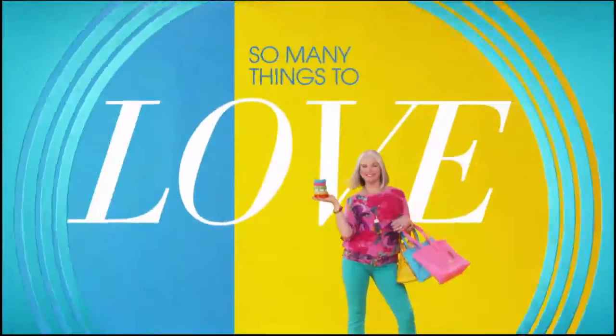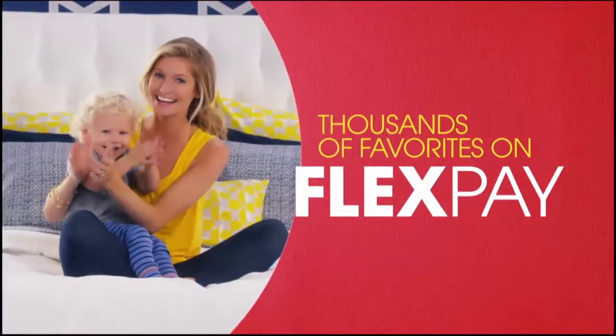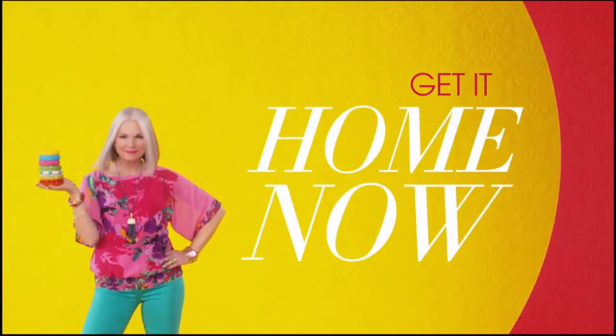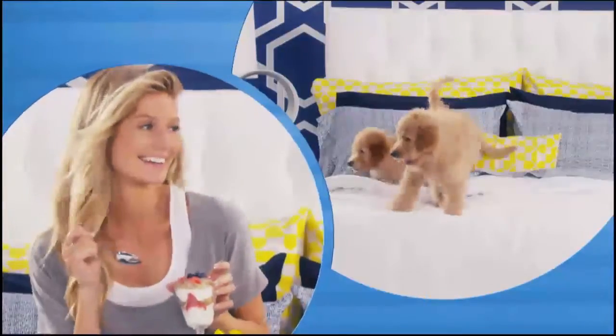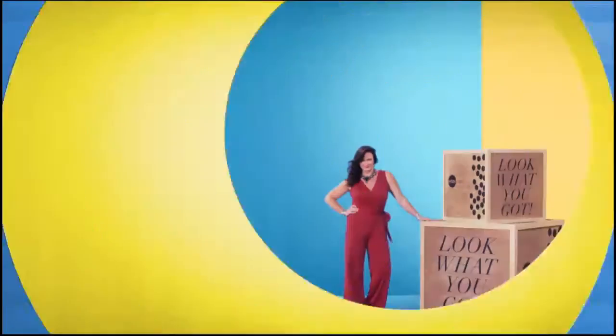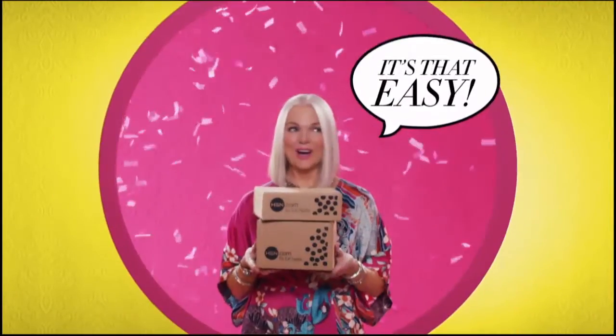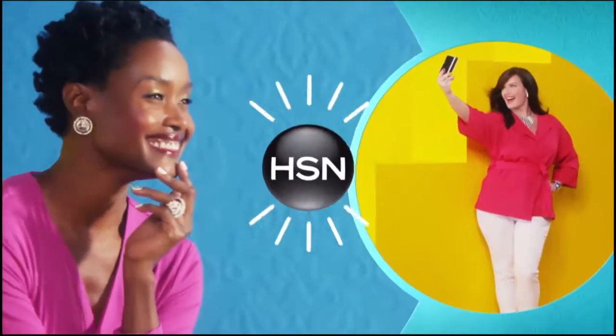There are so many things to love about HSN, but one thing that makes shopping here fun is FlexPay. Get it home now without the stress of paying all at once. Why pay full purchase price today when you can pay over time? Buy what you want now and pay it off later with your credit or debit card. FlexPay — it's that easy. Exclusively at HSN.